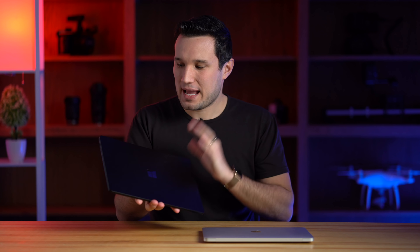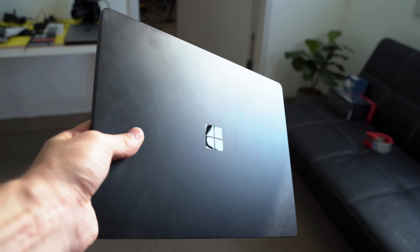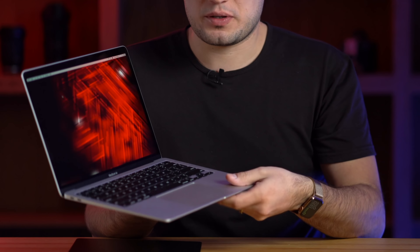As far as actual weight, they are very similar: 2.8 pounds for the MacBook Air and 2.85 pounds for this all-aluminum model of the Surface Laptop 3. I have the black model, and it is a fingerprint magnet — it's crazy — whereas the MacBook Air resists fingerprints much better, even in Space Gray.